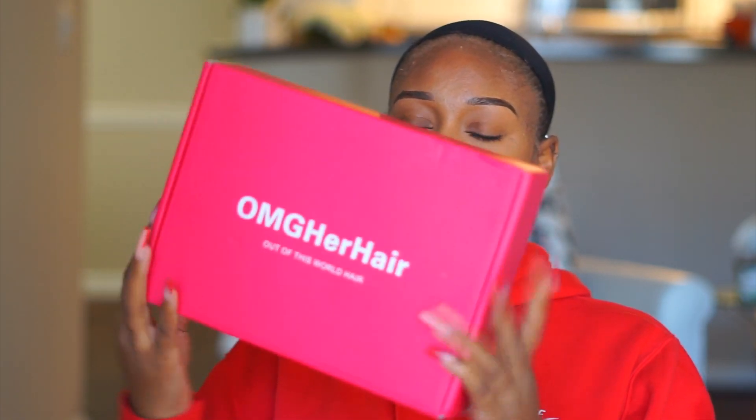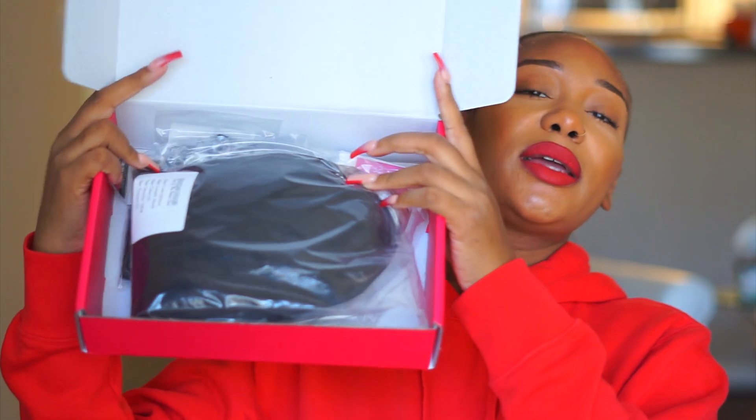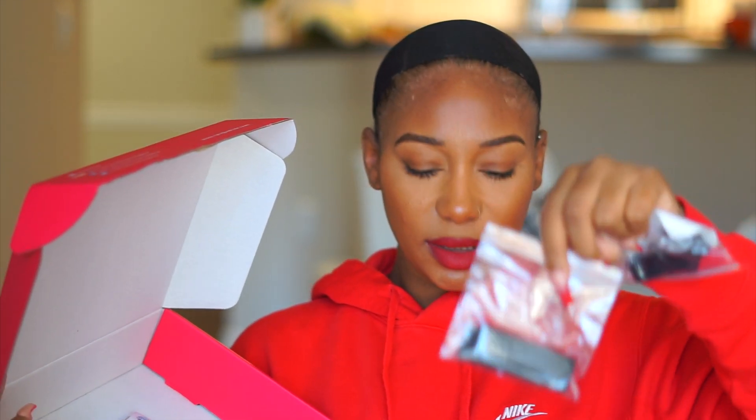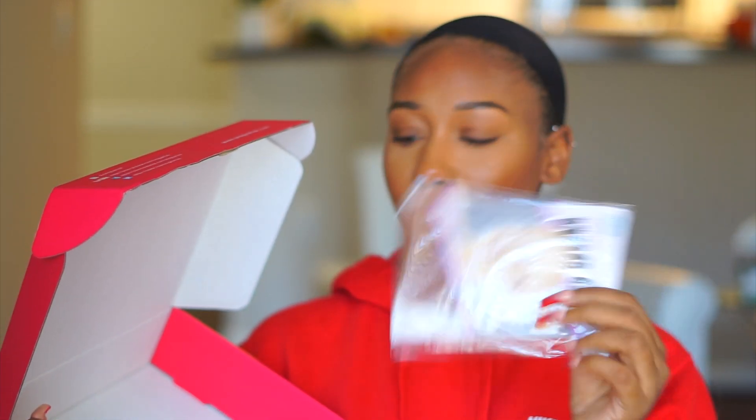All the links to this wig will be listed in my description box just in case any of you guys are interested. This is what the packaging looks like, and when you open it up you have the wig inside. You also get an elastic band — there's a broad strap elastic band and a regular elastic band — they also give you a wig cap and some flyaway tamer, which is a wig stick.